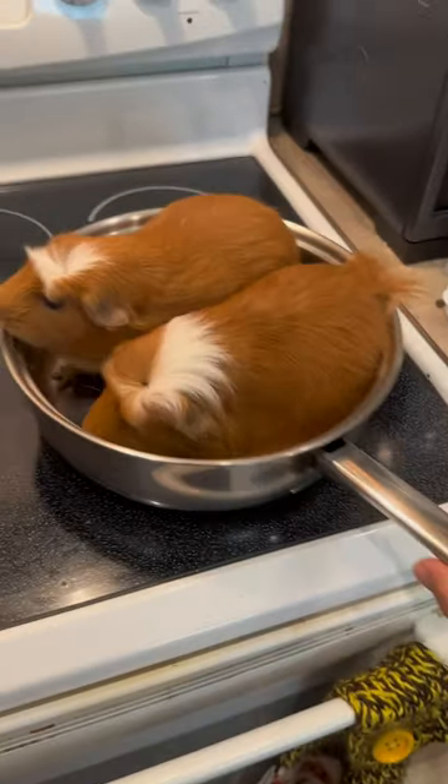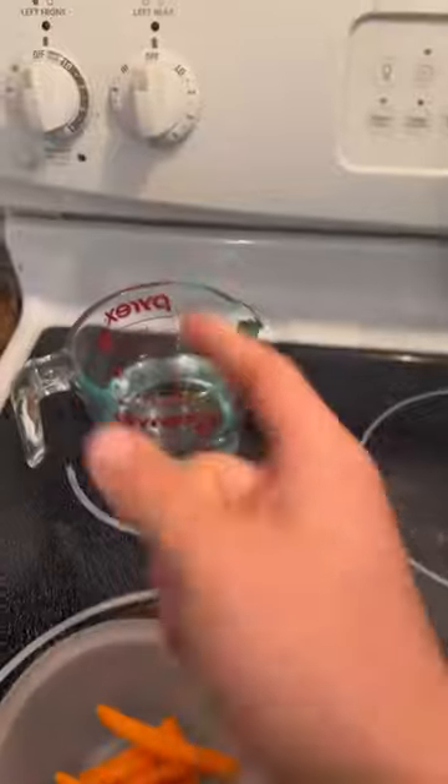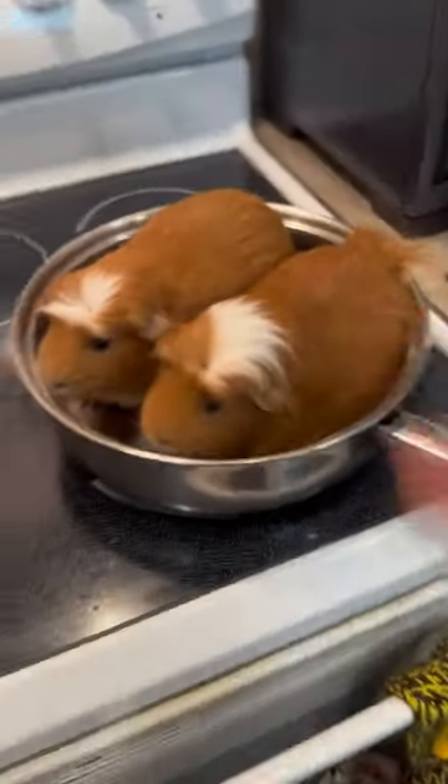Today we're doing a guinea pig cage tour, but not this cage — this cage is lame. This is their brand new cage. Here's the bed right here, it even comes with heated seats. They also have carrots and water in case they get thirsty, and it also has a basement.